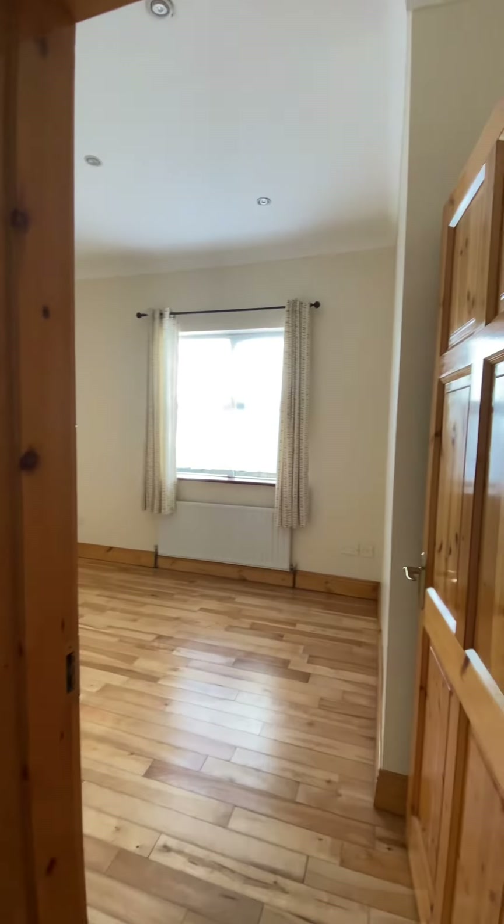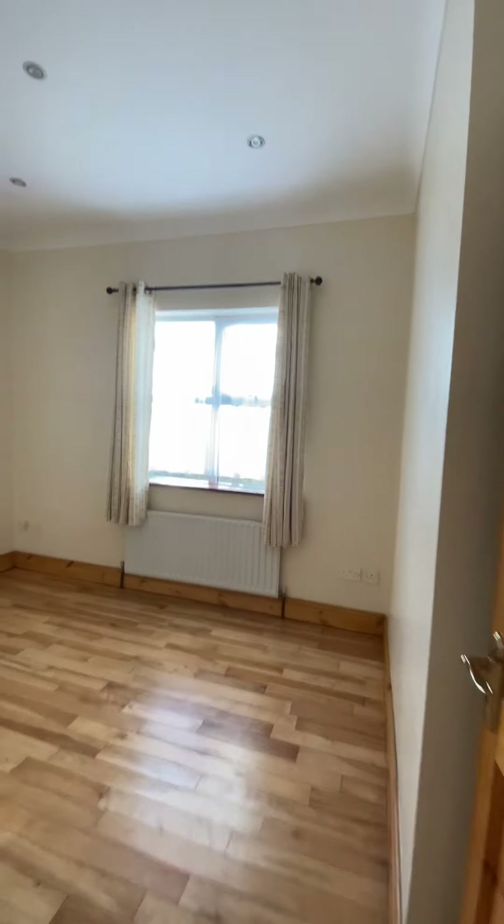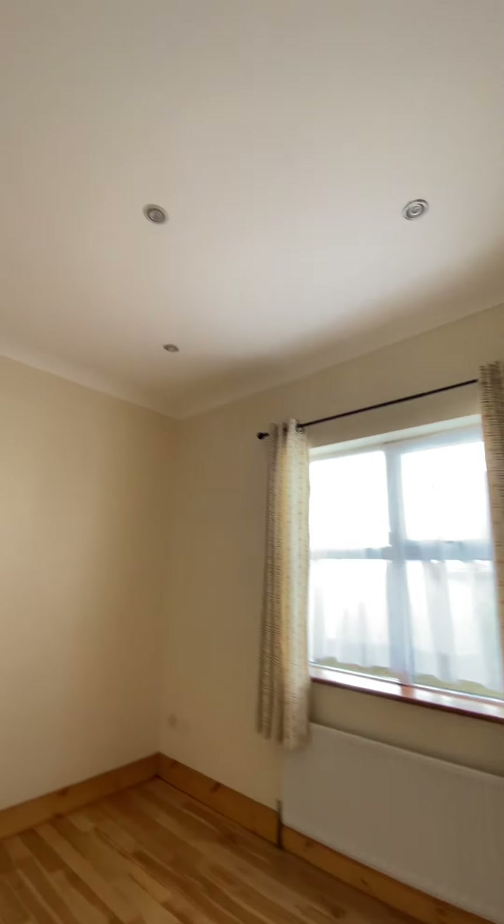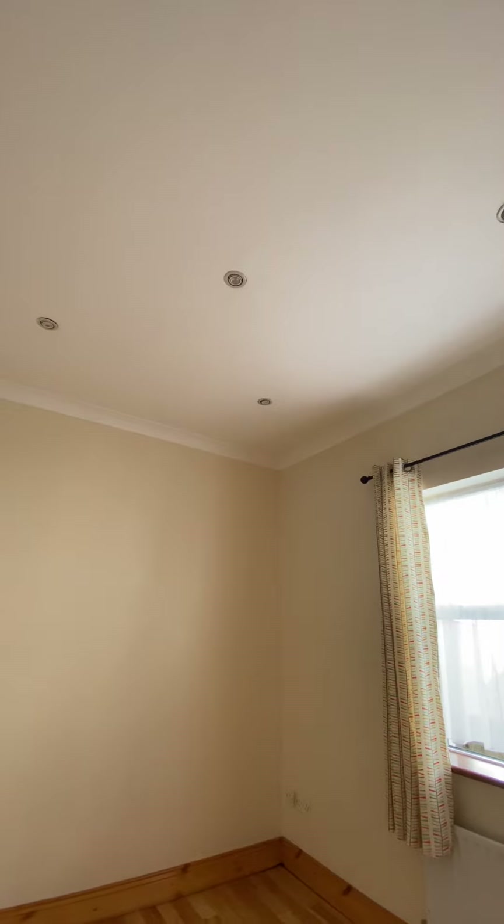Bedroom two, the middle one — again a comfortable double bedroom, lots of electrical points, same raised ceiling, coving and recessed lighting and a hardwood floor.